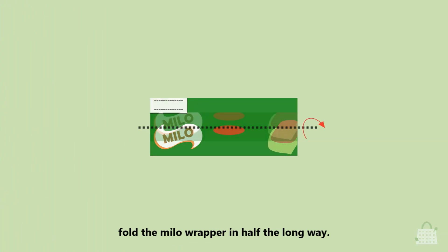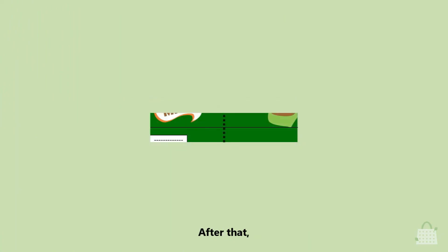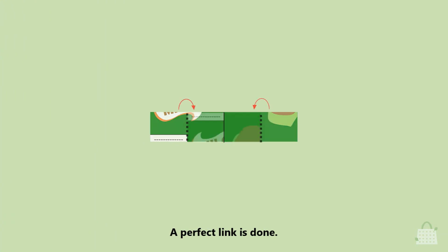Third, fold the Milo wrapper in half the long way. Next, fold the sides into the center and then fold the center. After that, fold each end into the center and make it in half. A perfect link is done.